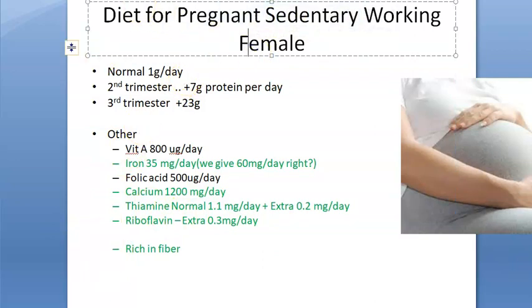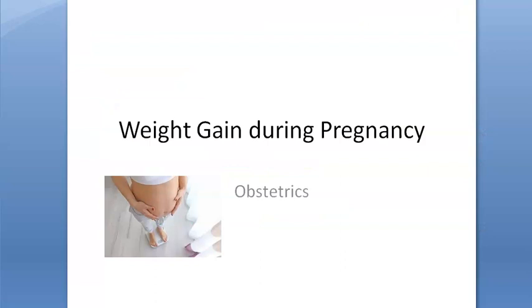That's it for this video. We have completed the topic of weight gain during pregnancy.